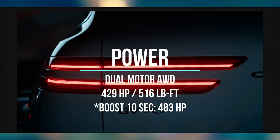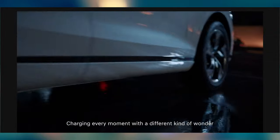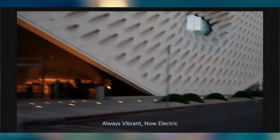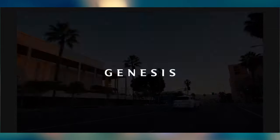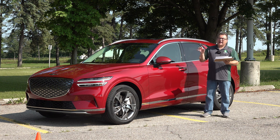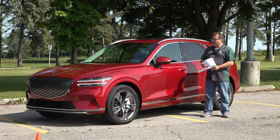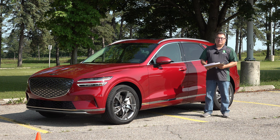It puts out a combined 429 horsepower or 516 pound-feet of torque. Genesis includes a boost button on all their models, giving you up to 10 seconds of extra power — 483 horsepower for those 10 seconds. Combined with the torque, this thing is a rocket for a mid-size SUV. It goes like stink, which is just the characteristic of all electrics that we've grown to love.